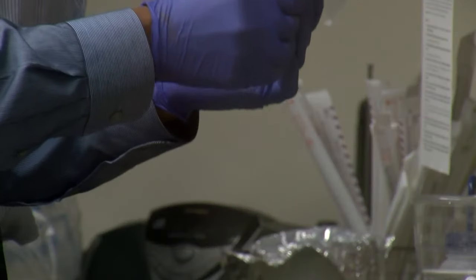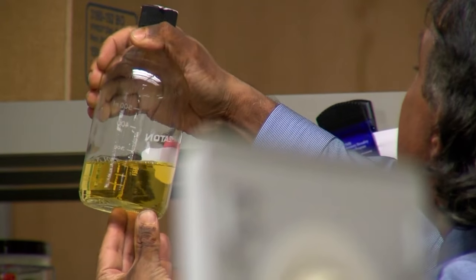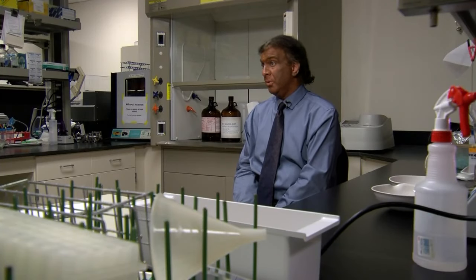At the University of New Mexico's Health Sciences Center, medical researchers are looking at things differently. Their focus is to try to find things that are natural, non-toxic, and cheap.